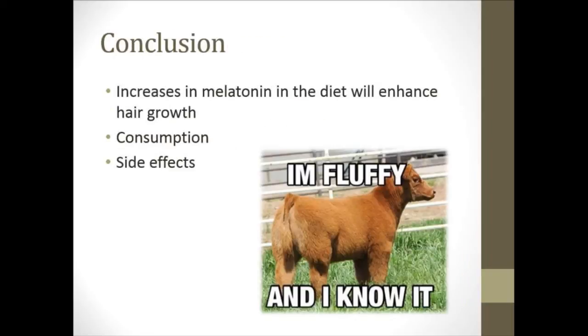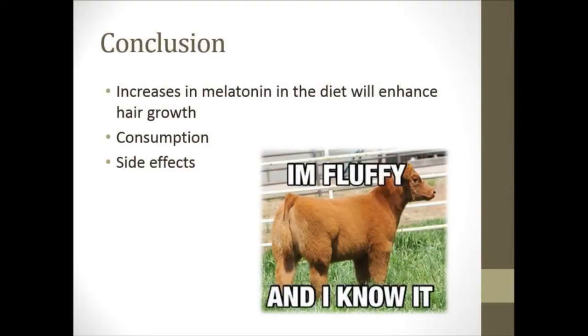In conclusion, I did find that increases in melatonin in the diet and supplementing melatonin will enhance hair growth. Some issues we might run into in the livestock industry have to do with consumption. Like I mentioned, we used to feed our lambs melatonin pills, but we ran into an issue where that was not very feasible because they would pick them out if they didn't like them — they don't really have much of a taste, so they're not very palatable. There are some different products on the market to help, including drenches and liquids, and also implants that many people use in the cattle industry placed in the ears. There are some side effects to melatonin: it does regulate the internal clock, so it can make animals sleepy and tired throughout the day. Melatonin does increase hair growth, and so my myth is...